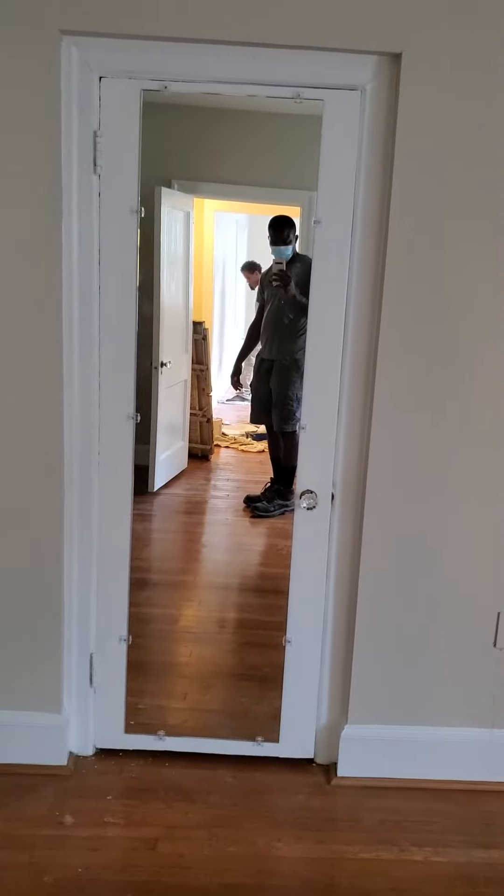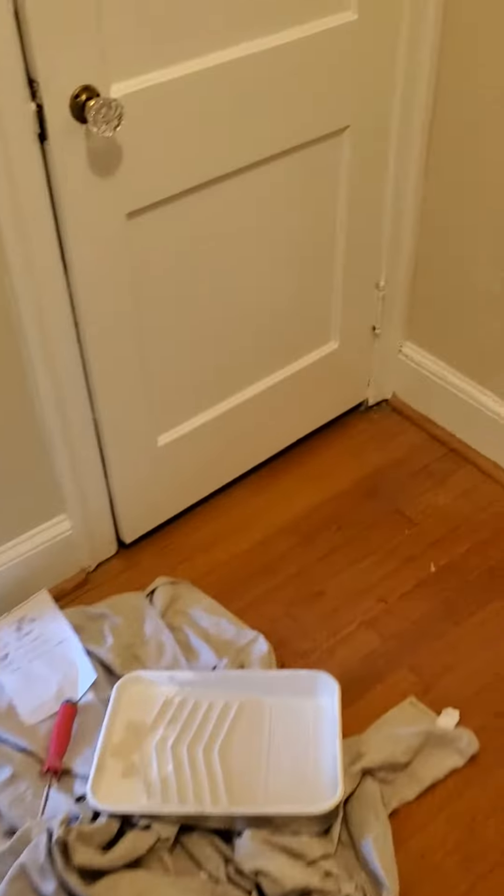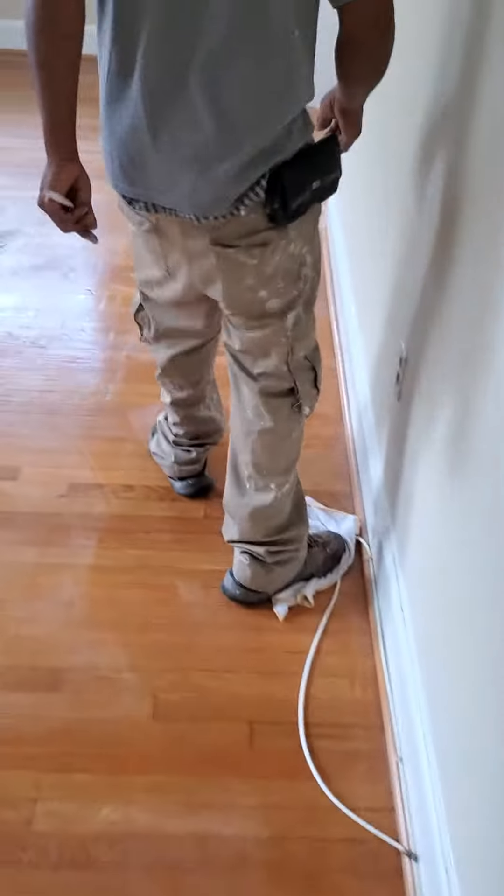The mirror has been adjusted. The closet has been painted. I'm wiping down the floors now.